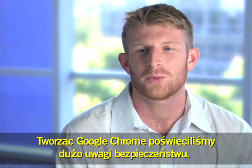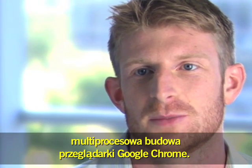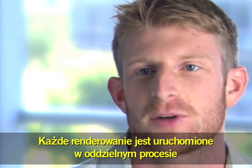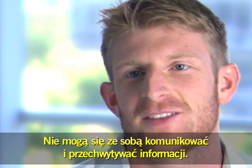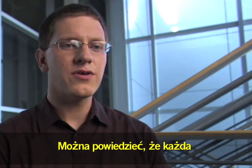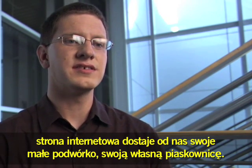In building Chrome, we were very concerned about security. One of the things that gives us a lot of mileage is the multi-process architecture of Chrome. Each renderer runs in a separate process on your computer, and that means they're isolated from each other so that one can't talk to the other and steal information. We essentially give each web page its own little playground, its own sandbox.